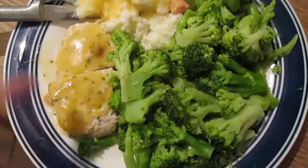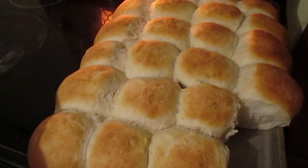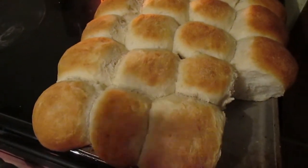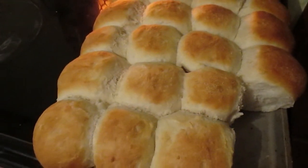We had ranch pork chops with broccoli and mashed potatoes tonight. I was gonna make buttermilk biscuits but the day got away from me, I didn't have vinegar — it was a whole mess. So I made these rolls. I haven't made rolls in a really long time and they turned out ginormous, but that's okay, I know for next time.